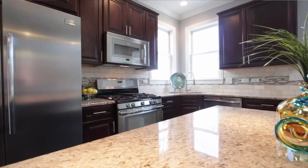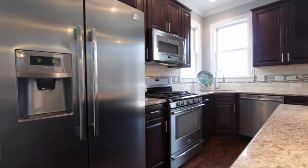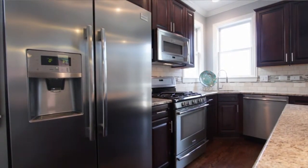Beautiful cherry cabinets, 42-inch for that matter, with the crown molding, the granite countertops, the upgraded stainless steel appliances, with the beautiful tile and glass backsplash — this is just an all-around beautiful kitchen. This is an entertainer's delight. When you have company over, everybody loves to hang out in the kitchen. In this space, the layout is perfect — you can entertain and eat in the same area.